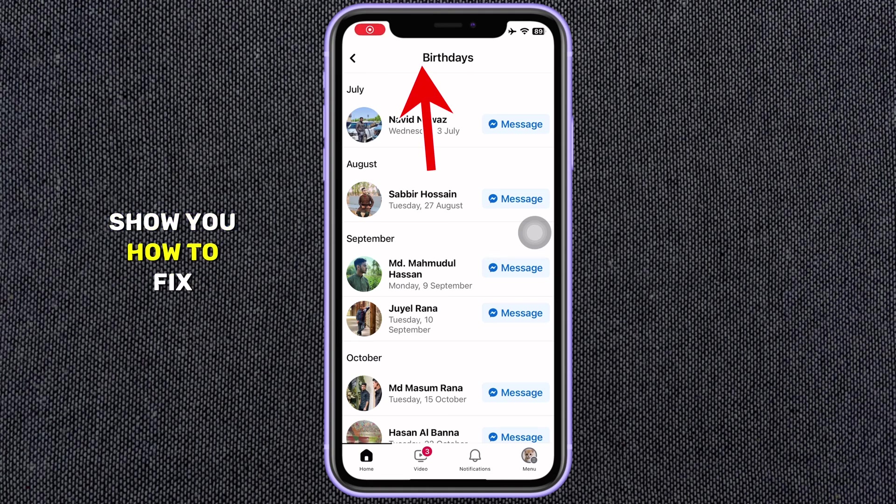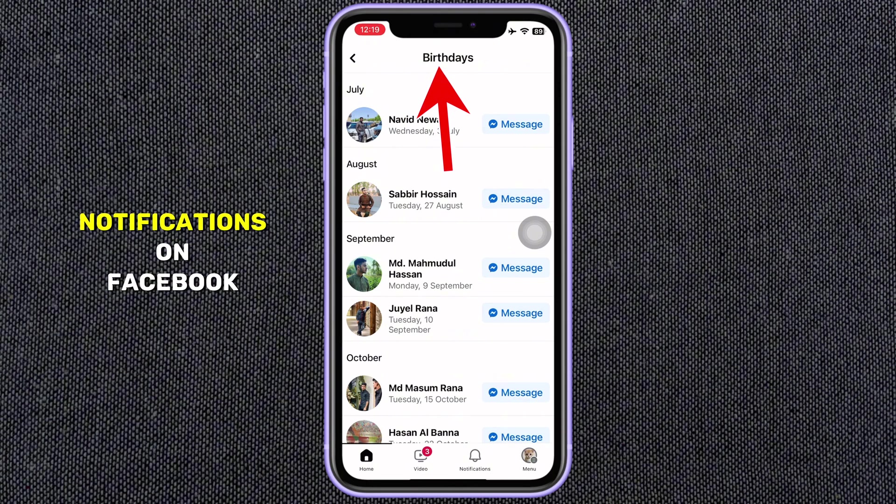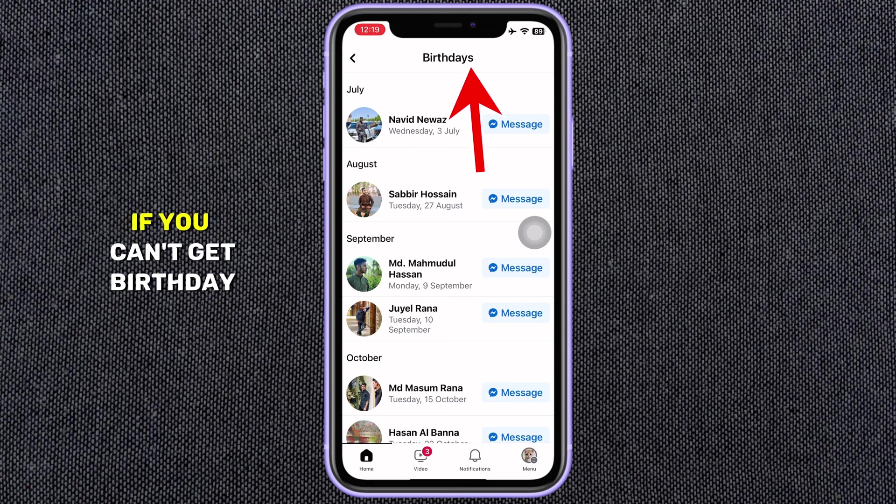In this video, I'm going to show you how to fix not getting birthday notifications on Facebook. If you can't get birthday notifications, then this video is for you. I will show you several methods to fix this problem. If none of the methods fix your problem, then the last method must fix your problem. So watch the video till the end.